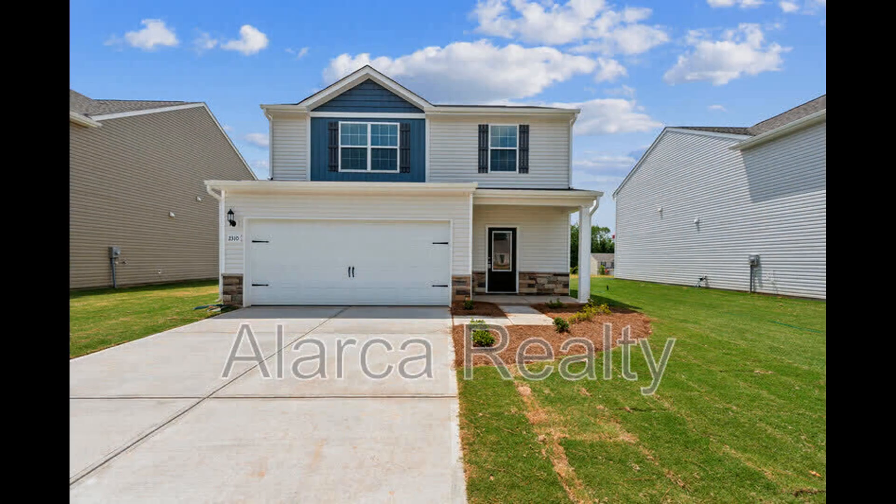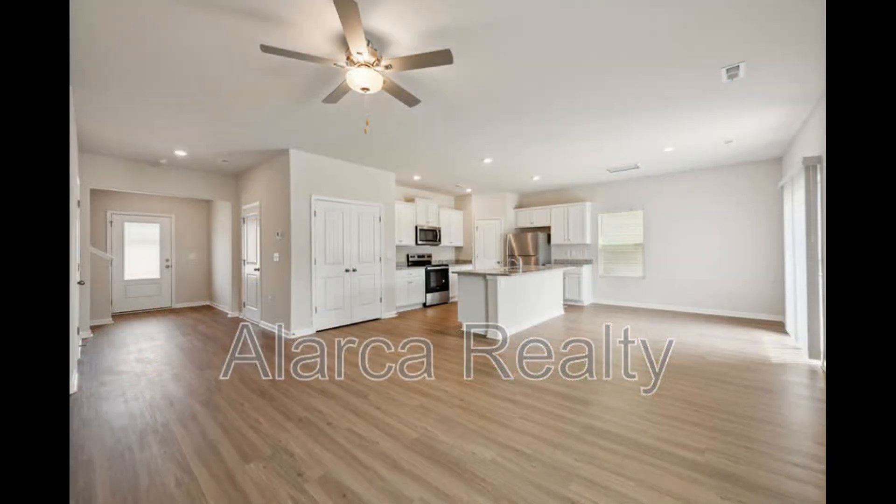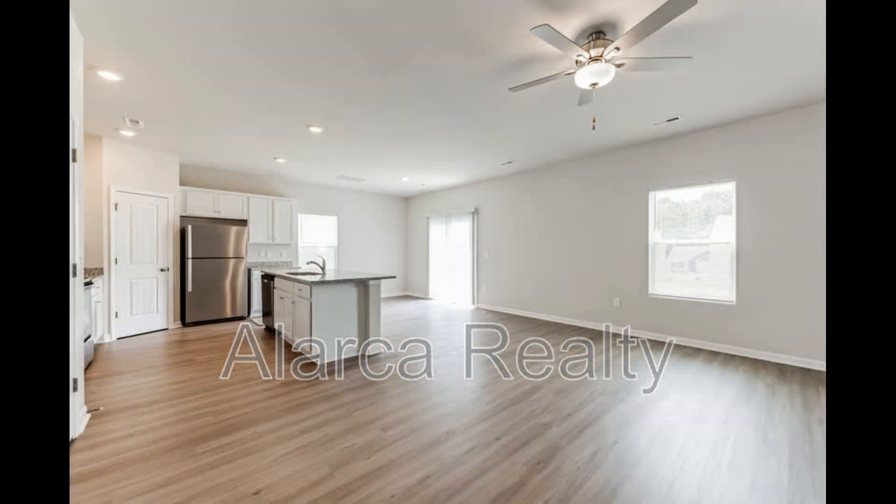This house in Charlotte, North Carolina has four bedrooms and great features. A bright and spacious open floor plan welcomes you into the home. The living and dining areas come with beautiful flooring and plenty of space for seating options.